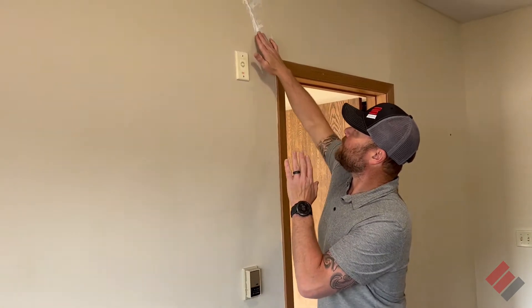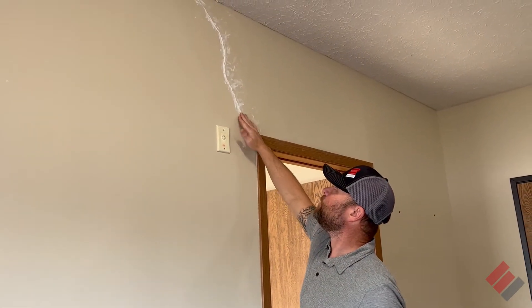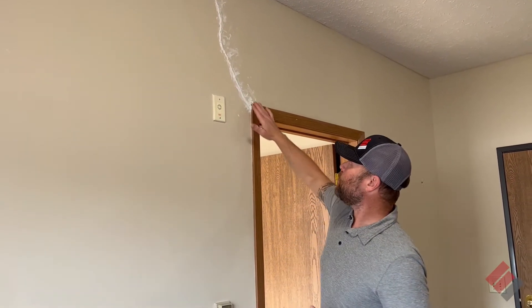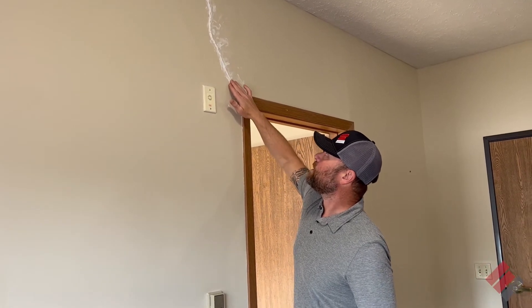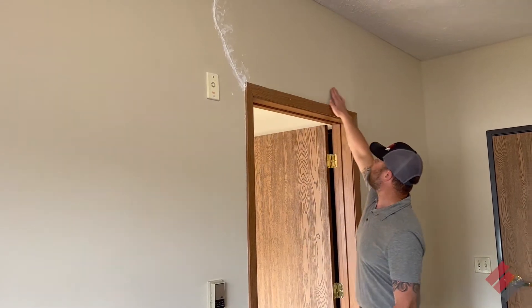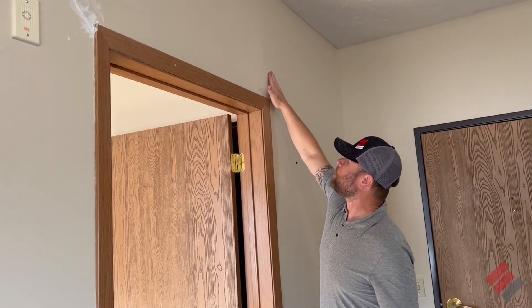This one here — you can see the homeowner tried to patch this a few times and it just kept moving. This is a pretty atypical crack right here above this door frame, indicating pretty good settlement. If you move over to this side, you can really see there's compression here.